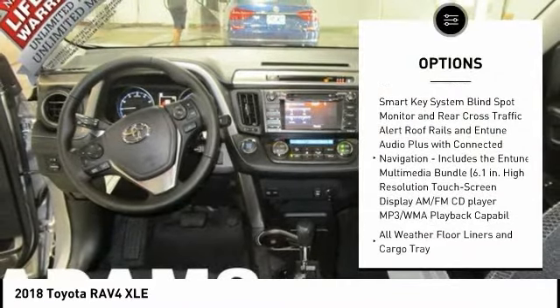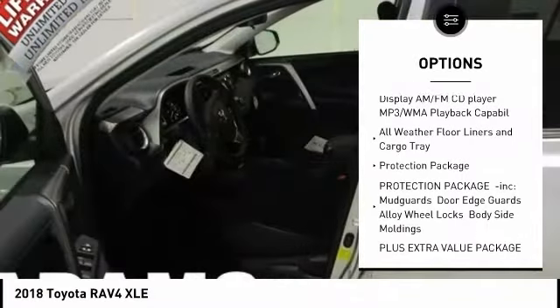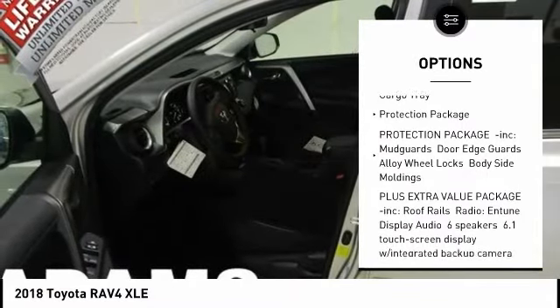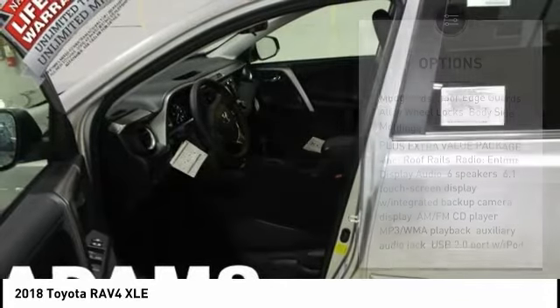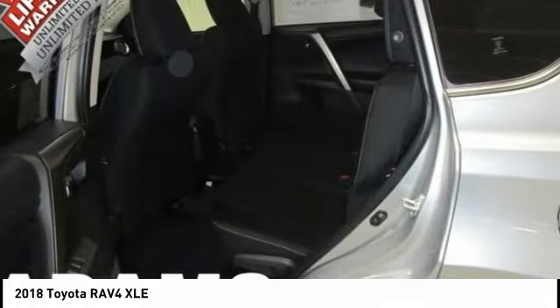Here are some of this vehicle's great options: stability control, traction control, keyless entry, steering wheel audio controls, all-wheel drive, anti-lock braking system, backup camera, lane departure warning, leather-wrapped steering wheel, and Bluetooth.